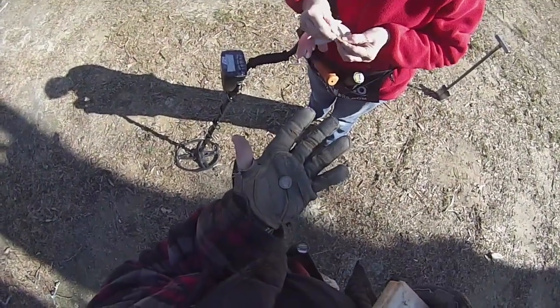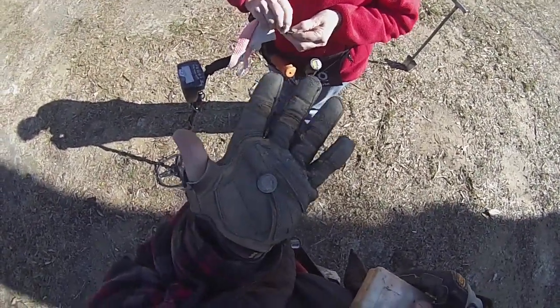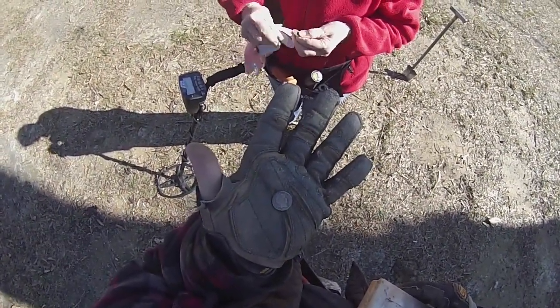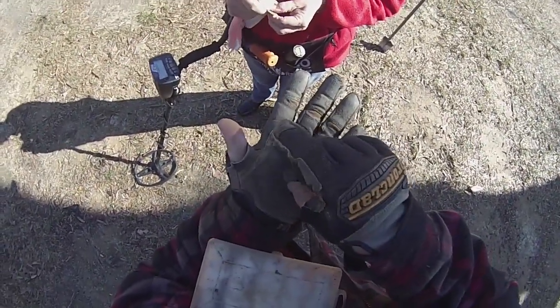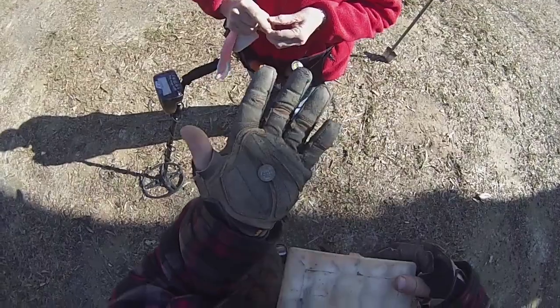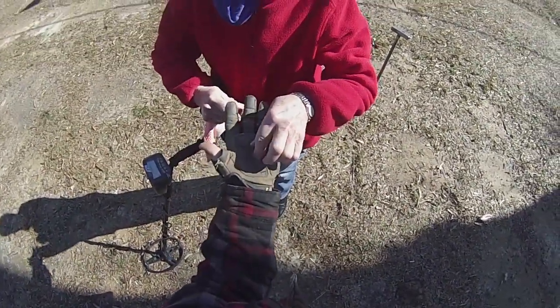Alright guys, I'm standing here with Miss Nadine. We're at this old house and together we just came across a 1904 Barber dime — a really cool find. It was hitting real low but we pulled it out, and I seen the bat and knew we had something good. So there it is, and I'm gonna give it to Miss Nadine. She's gonna hang on to it.